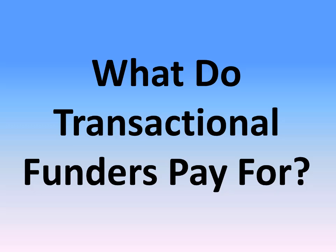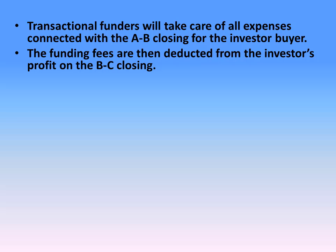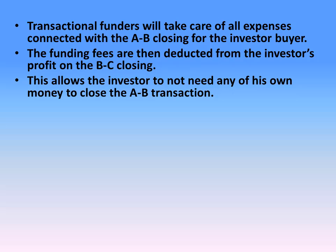What do transactional funders pay for? Transactional funders will take care of all expenses connected with the A to B closing for the investor buyer. The funding fees are then deducted from the investor's profit on the B to C closing. This allows the investor to not need any of his own money to close the A to B transaction.